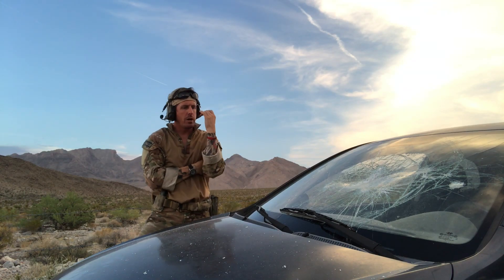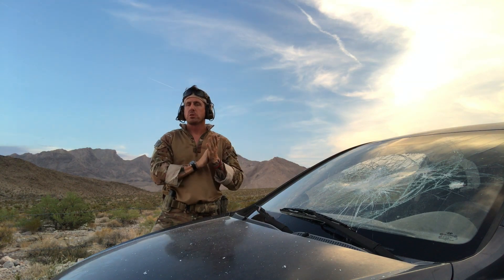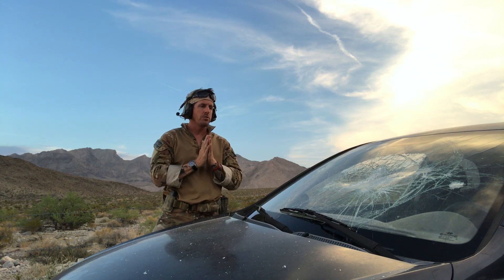Hey guys, Brian from PFC here. A lot of guys are asking questions about the engagement video that was released yesterday regarding a police officer engaging from inside his car to stop some attempted murder subjects.